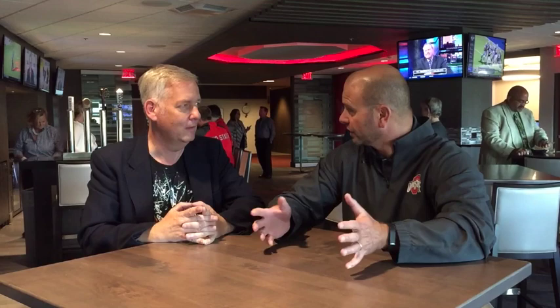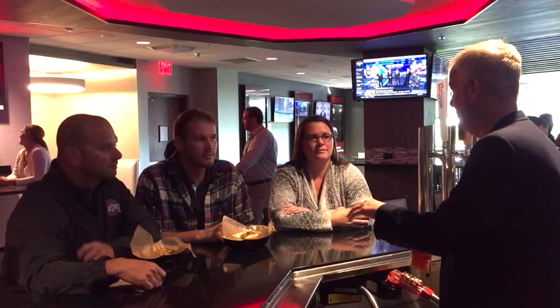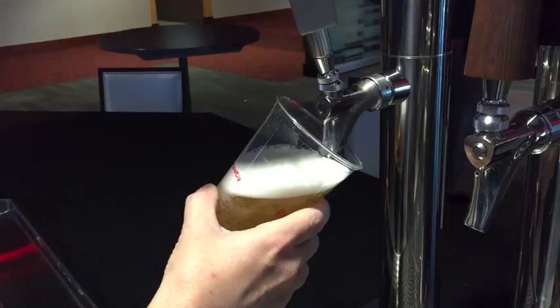Doesn't this space look incredible? Oh, absolutely. All right guys, this has been a great tour of the newly renovated Block O Lounge here at the Schottenstein Center. You want to celebrate with a beer? Sure. How about a toast? Go Bucks!